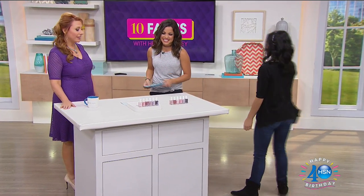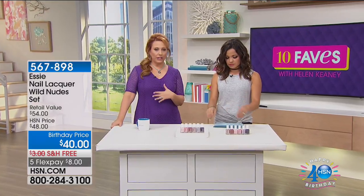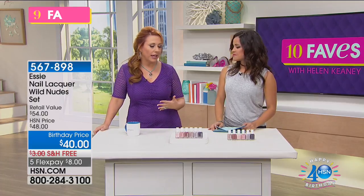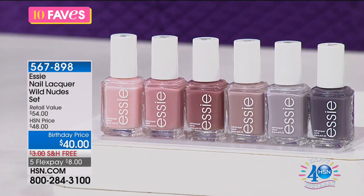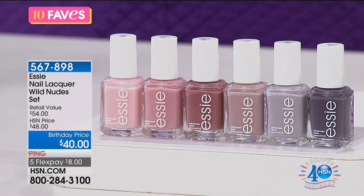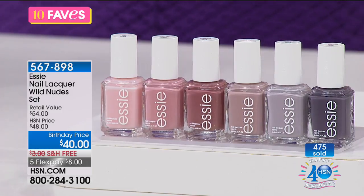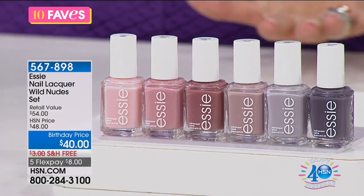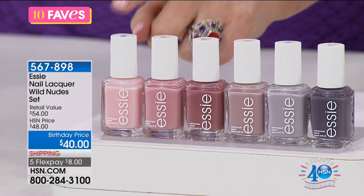These colors — could you die for these colors? These are perfect. Both of us already have nudes on our fingers. I just had a jewelry show with Nikki Butler, and when we do a jewelry show I like to do something neutral so it doesn't take away from the jewelry. But this is like the coolest palette — so on trend. Essie is known for high-end professional nail lacquer that has no toluene and doesn't have any formaldehyde that some other brands have. You're getting six of them for $40.